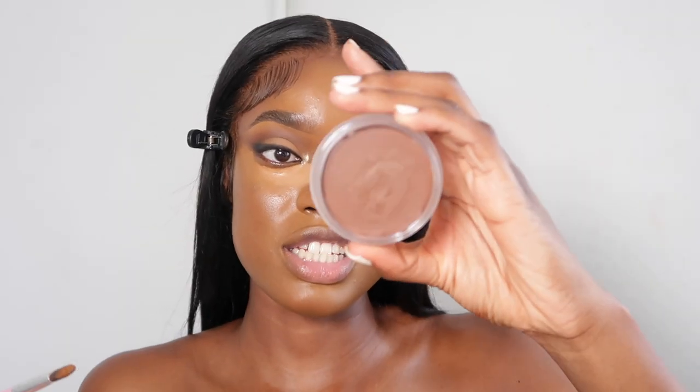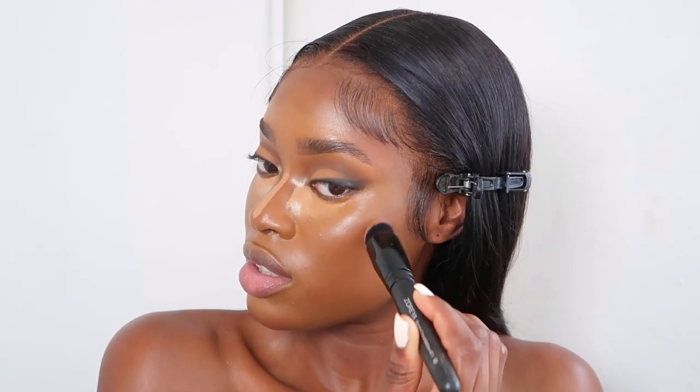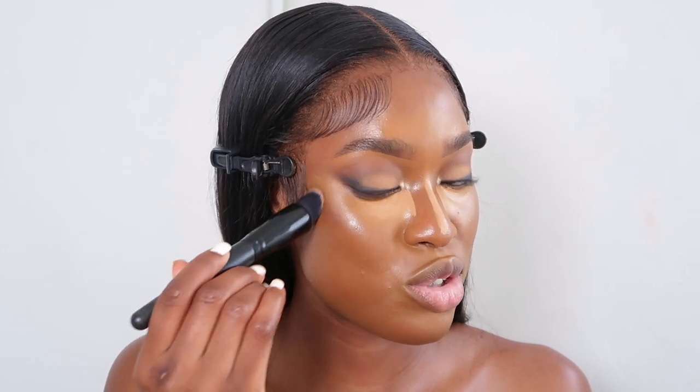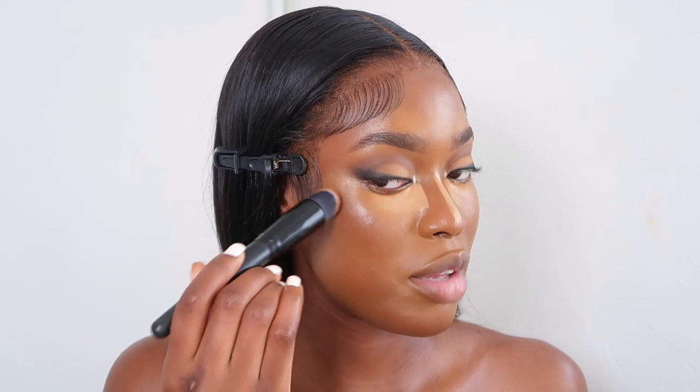This bronzer is in the shade Laguna. It's a lot more red-toned and subtle than the Anastasia Beverly Hills Chestnut, which is my favourite. I blend that bronzer into my skin. The brush is a bit small so it's taking a bit longer to blend, but it does the job. It did a little bit of something — it didn't do too much but it did enough, and that's what we want.